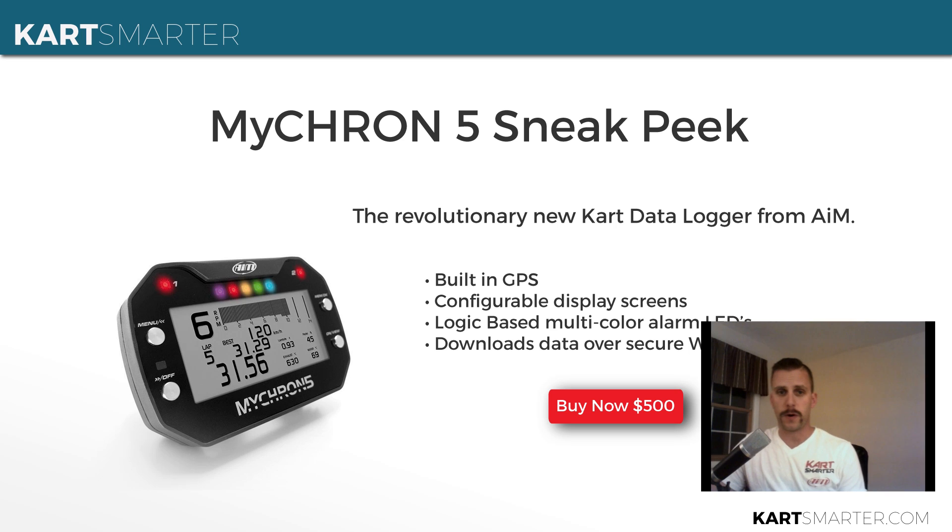Hey guys, Jeff from CartSmarter, back from Super Nationals and I'm here to talk to you guys today about the Micron 5. Big thanks to Josh and the guys at AIM for getting one in my hands, letting us throw it on a cart and run it around at Super Nationals for the week. Really excited about it. It's a killer logger, it is a huge step forward over the Micron 4 in pretty much every way. I'm super pumped to get one on my cart, and I know you guys are going to love it once you get it too.